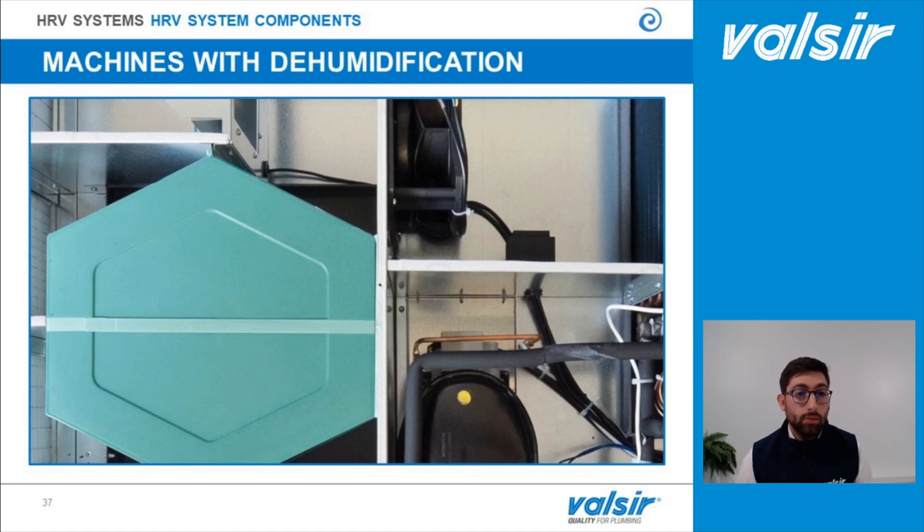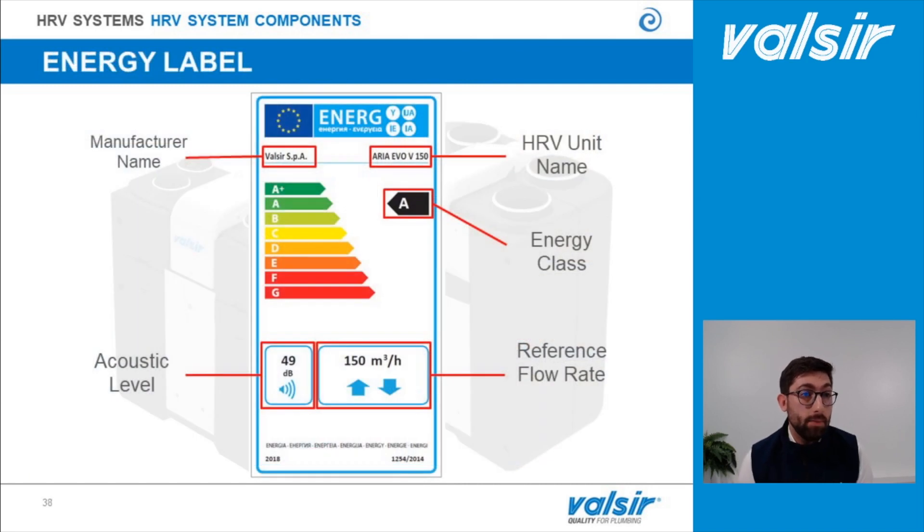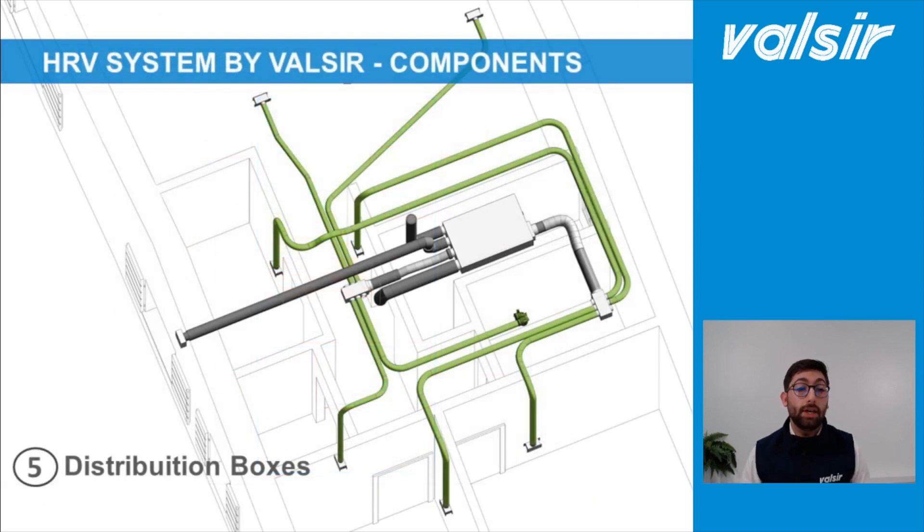You have to take into account that all the machines have an energy label. Inside the energy label, we can find the manufacturer name, the heat recovery ventilation unit name, and other important technical information such as the energy class. All machines in the Valsir catalog are in a high energy class, meaning very low energy consumption. The energy label also includes other important information such as the acoustic level and the reference flow rate.